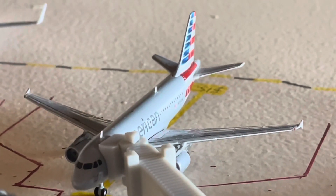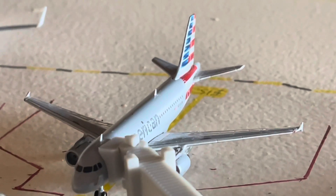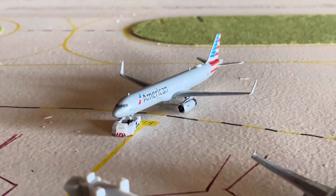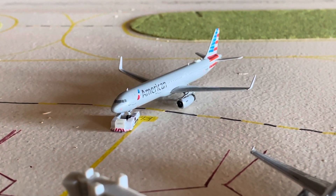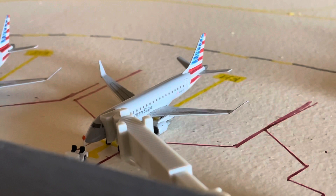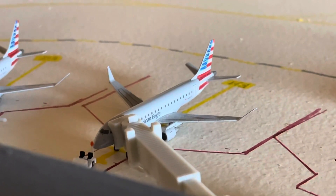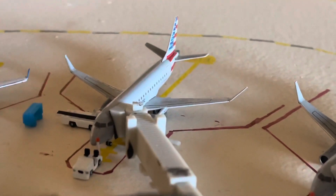Here we have an American Airlines Airbus A319 at gate B15 with the LUS configuration. This one's going to be making a flight up to Chicago. And just pushing back right here, we have our American Airlines Airbus A321 with service to Philadelphia. Next up, we have the American Eagle Embraer 175, operated by Envoy Air, with service to Washington Reagan National.